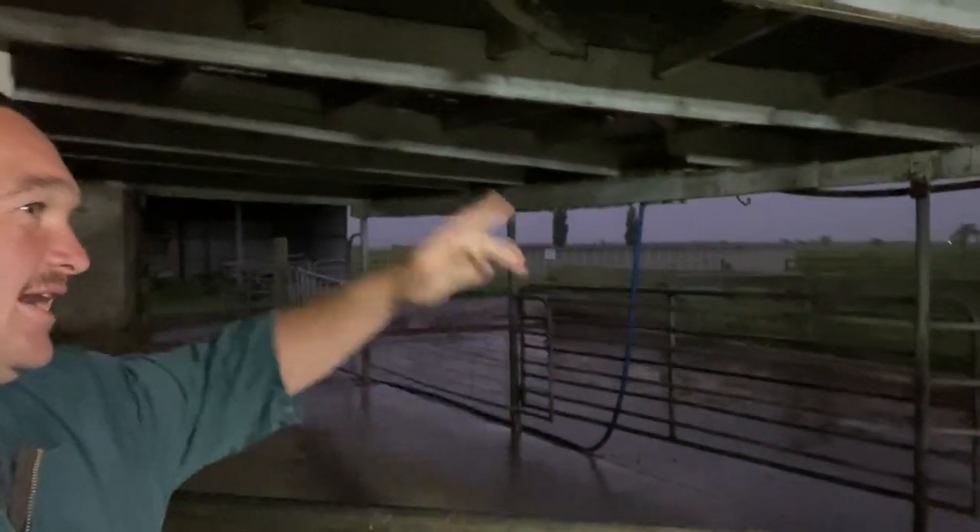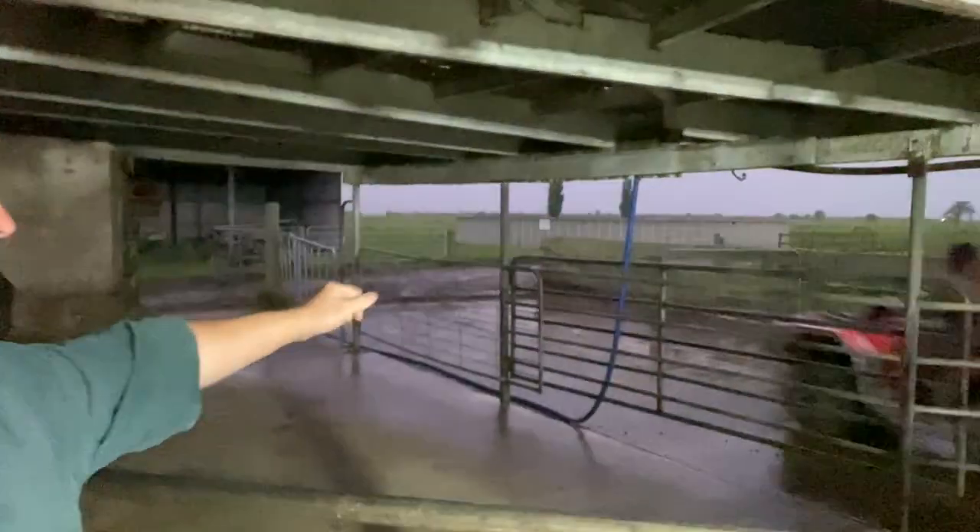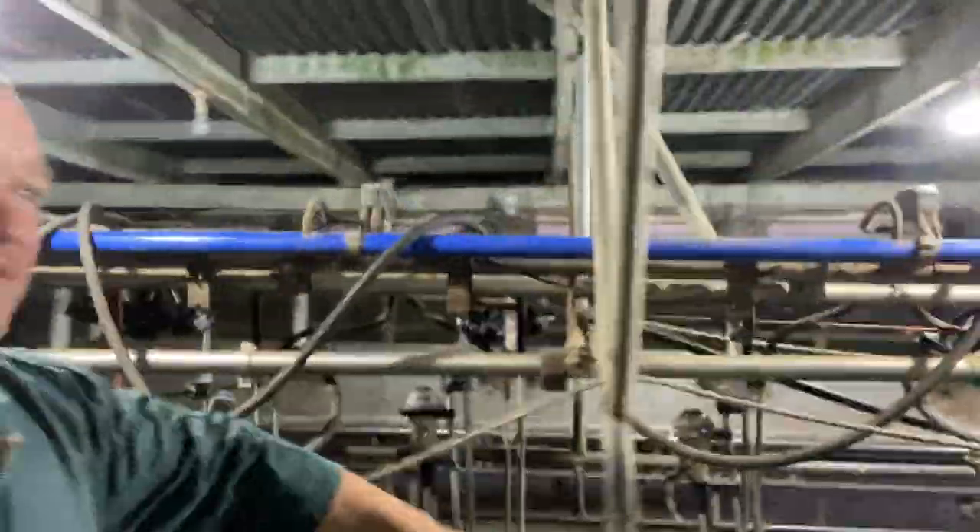Good morning everybody. Thera's just leaving now to go get the cows in, and we're going to put our little flasks on and get ready for our little herd test.